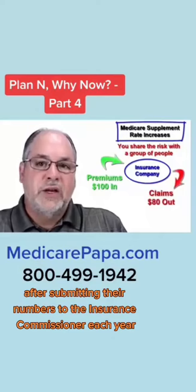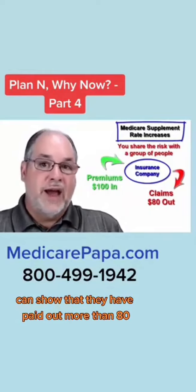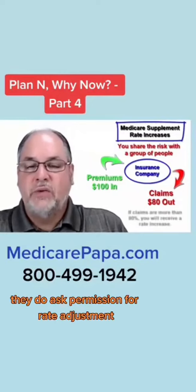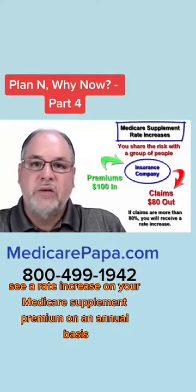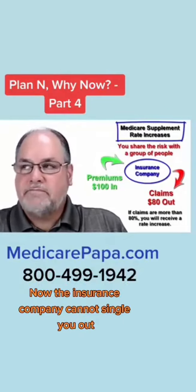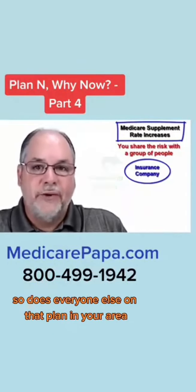If the insurance company, after submitting their numbers to the insurance commissioner each year, can show that they have paid out more than 80%, they do ask permission for a rate adjustment. Therefore, you will normally see a rate increase on your Medicare supplement premium on an annual basis. The insurance company cannot single you out — if you get a rate increase on your Medicare supplement plan, so does everyone else on that plan in your area.